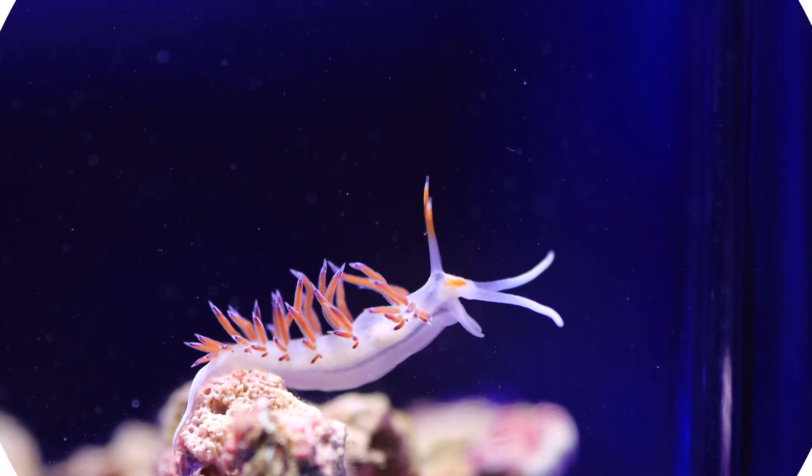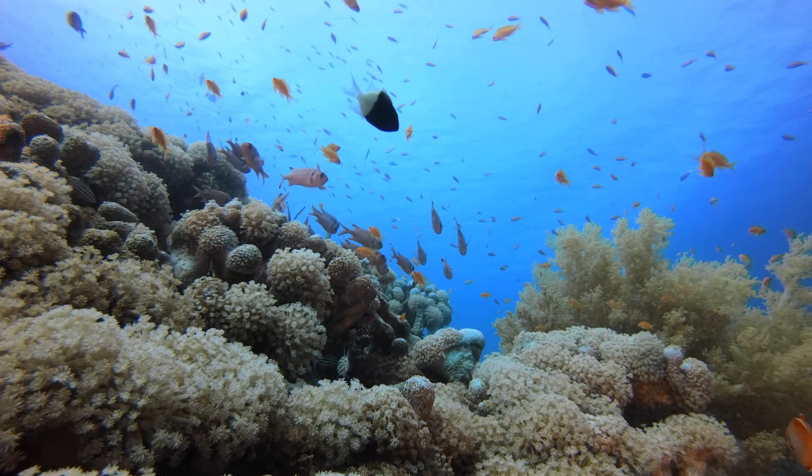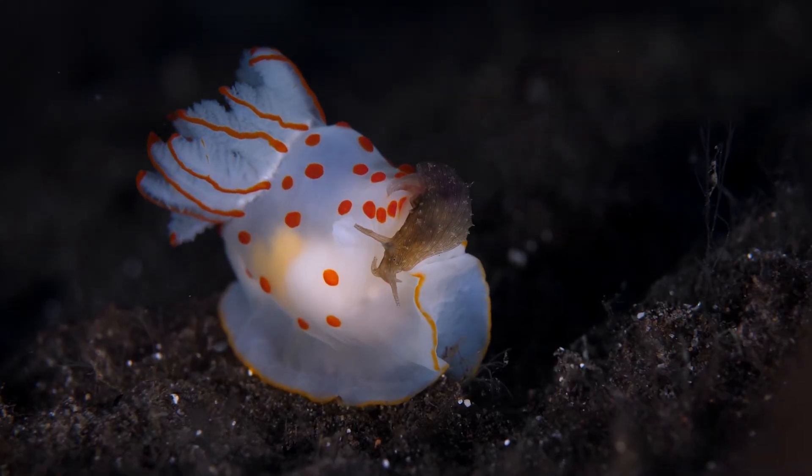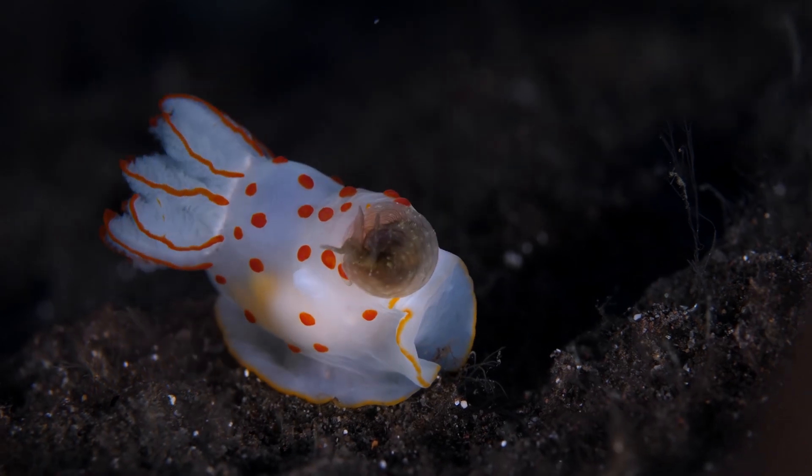Just a little bit ago, we talked about the stinging cells, or nematocysts, of jellyfish. Anemones and corals also use these special cells to ward off predators. But nudibranchs are not to be deterred from partaking of their favorite snack. Instead, they move in for the kill, digesting their prey — usually a sea anemone — using a coating of chitin in their digestive system to protect themselves from the stinging cells.